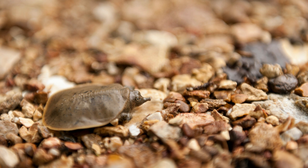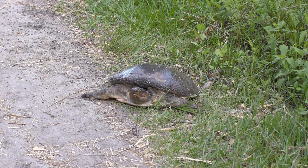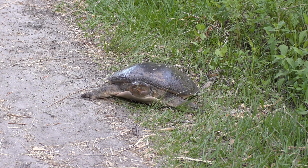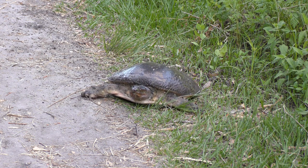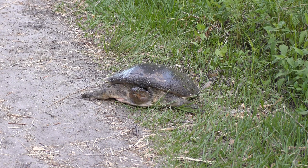They are independent as soon as they hatch and can find food for themselves. The nesting time puts females in danger of being eaten by coyotes and foxes. The eggs are also vulnerable to raccoons and skunks who dig them out of the soft sand.